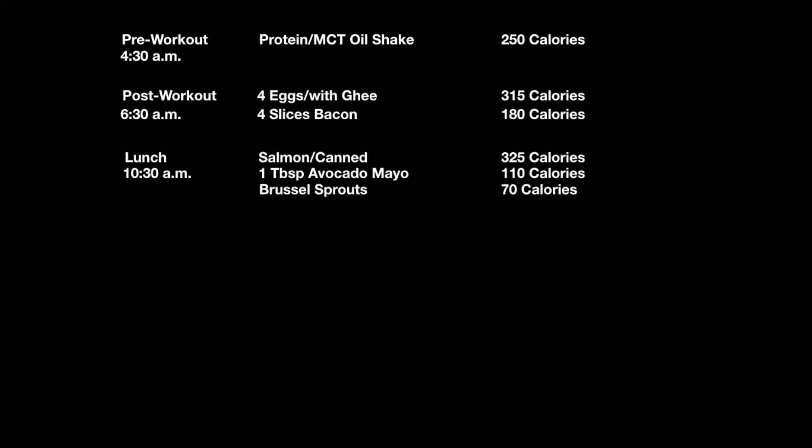Next, for lunch at 10:30 a.m. — which is a little early, I'll grant you — I had a salmon salad. I used a whole can of canned salmon at 325 calories, made a salad with one tablespoon of avocado mayo at 110 calories and 10 Brussels sprouts at 70 calories. And next, just as a treat, I had a snack at 1:30 — a keto bar at 220 calories.